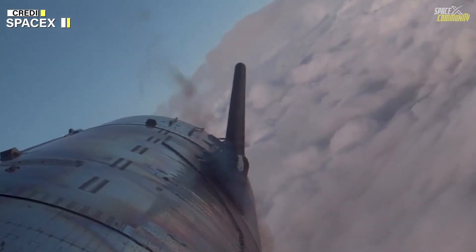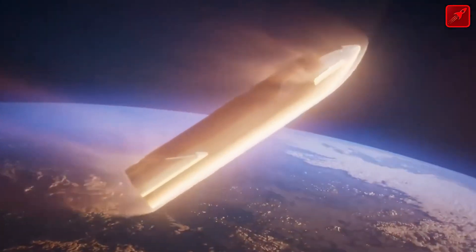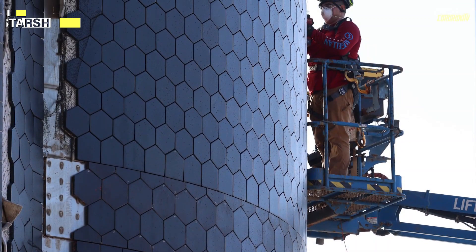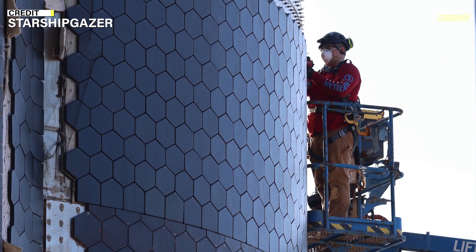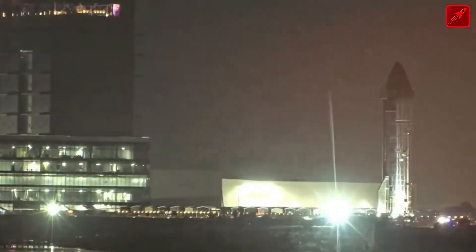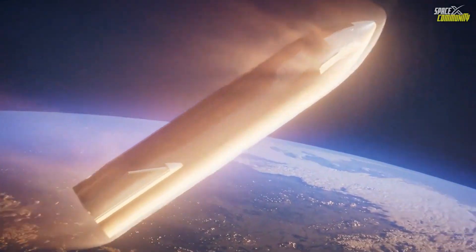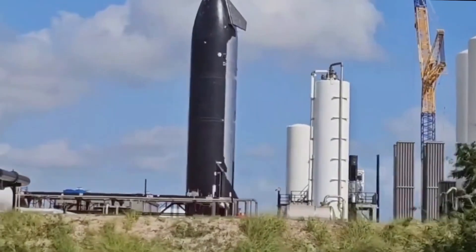Following these findings, SpaceX immediately focused on enhancing its TPS, which is vital for Starship's reusability and functionality. The TPS is composed of ceramic heat shield tiles that protect the spacecraft from the intense heat of atmospheric re-entry. After Flight 5, SpaceX made significant advancements to the heat shield tiles on Starship by applying a new ablative layer. This coating enhances the tile's ability to withstand extreme temperatures by gradually eroding in a controlled manner, effectively absorbing and dissipating heat.